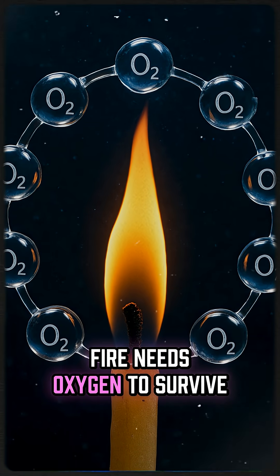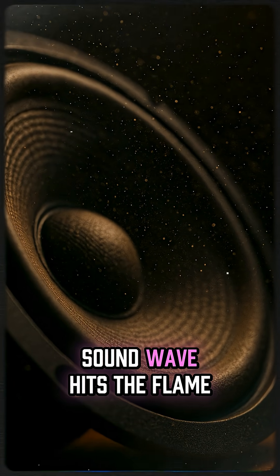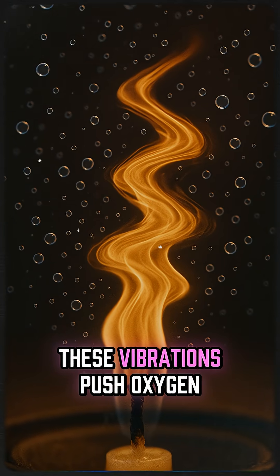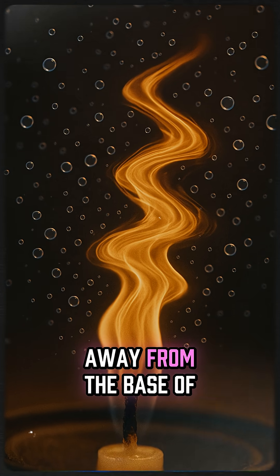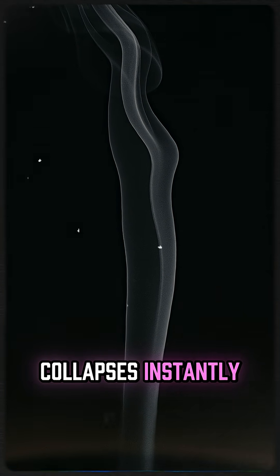Fire needs oxygen to survive. When a strong, low-frequency sound wave hits the flame, the air around it starts to vibrate. These vibrations push oxygen away from the base of the fire, and without oxygen, the flame collapses instantly.